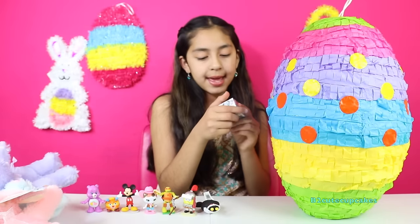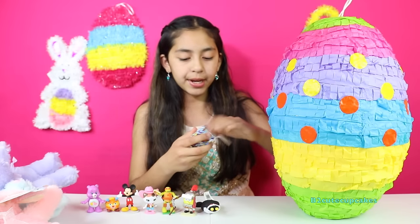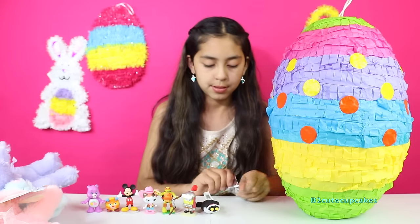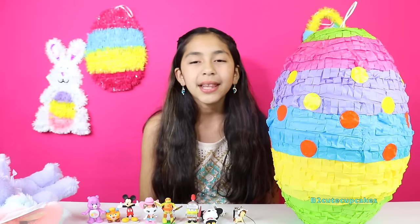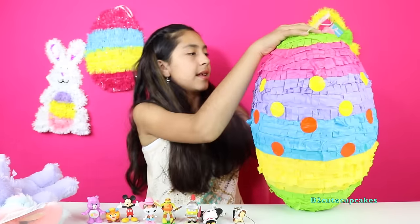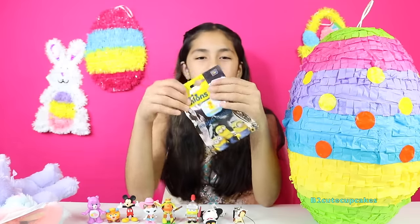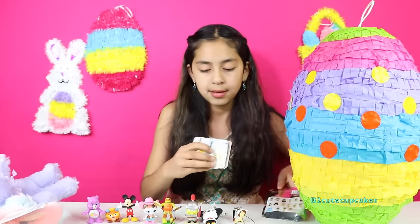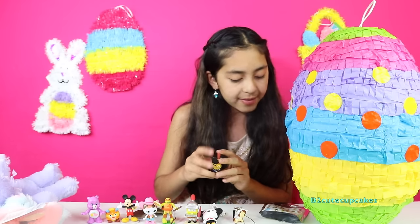We got a Unicorno Frenzies and this is Series 2 by Tokidoki. Let's get something else. We have a Minion Surprise blind bag. Let's open it. We got the Vively Minion.